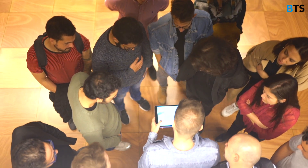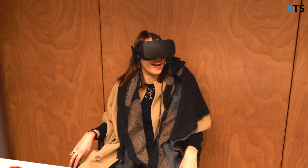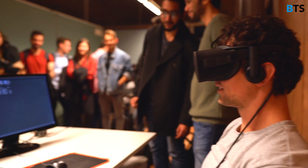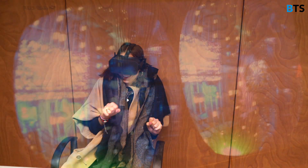Later we entered one of the offices where the company works on virtual reality products and we had the chance to try them out. I was fascinated by the way that such simple technology can be used to create something that we could only find in science fiction books and movies.